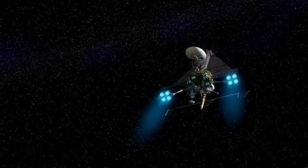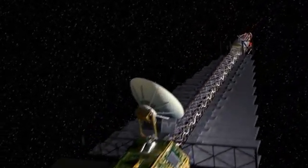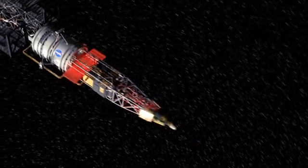NASA is planning a mission called the Jupiter Icy Moons Orbiter, a.k.a. JIMO. At 120 feet long, it's going to be several times larger than any planetary probe ever launched. Its nuclear reactor will power ion engines and a big science radar.